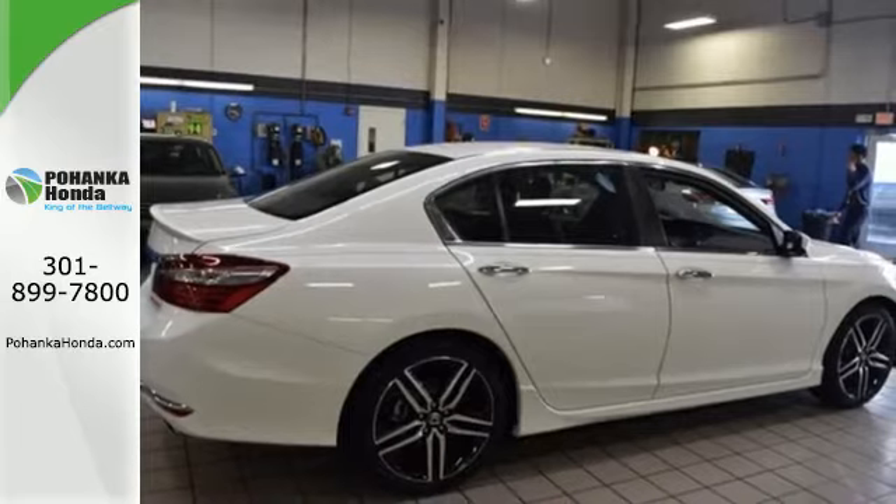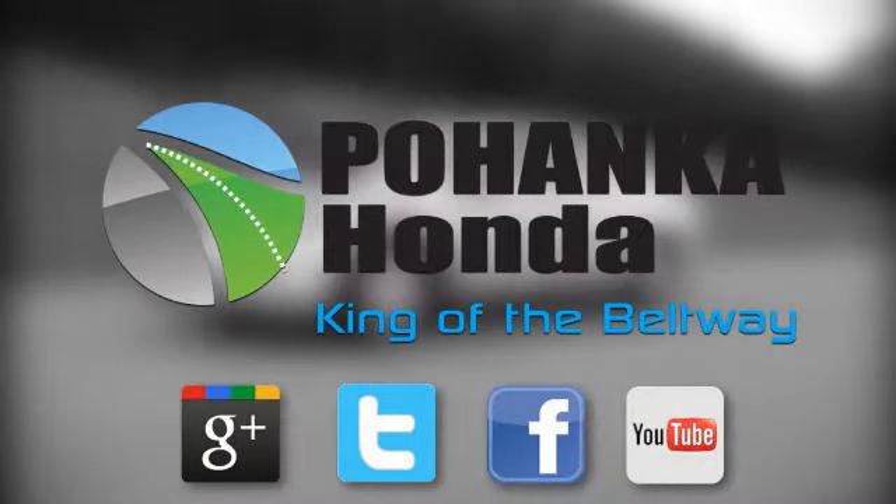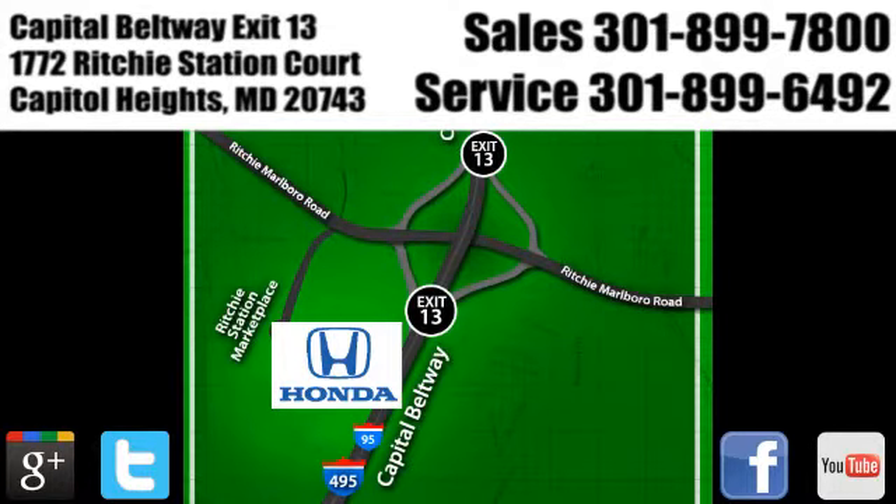Take this Accord for a test drive. Visit Bohenka Honda, King of the Beltway, today. We're conveniently located on the Capitol Beltway at Exit 13, 1772 Ritchie Station Court in Capitol Heights, Maryland.